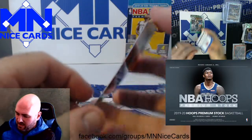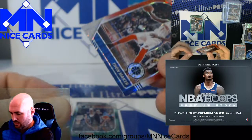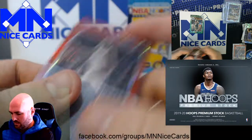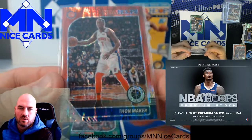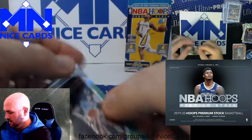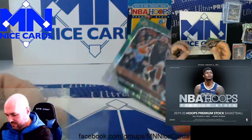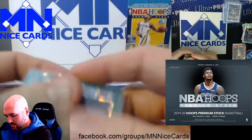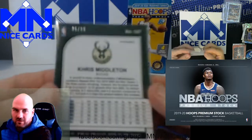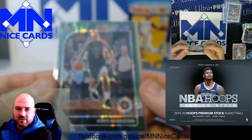Then we have a Thon Maker. And a Chris Middleton — I believe this is going to be numbered. This is a green, numbered to 99 — 25 of 99.